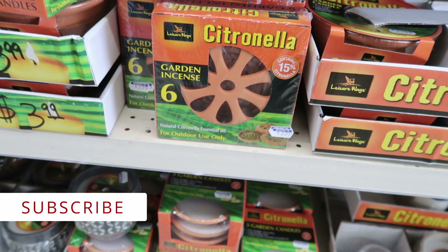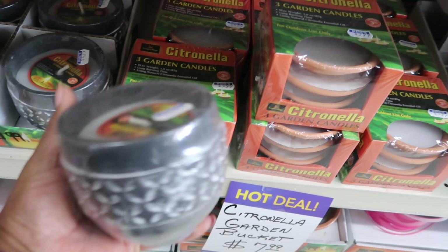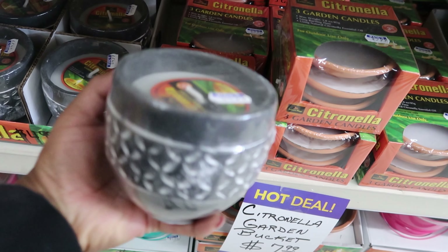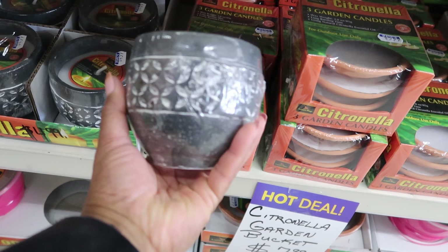The garden incense are $3.99 as well. And then they also have these other Citronella candles that are $4.99, and this is a six ounce candle as well.